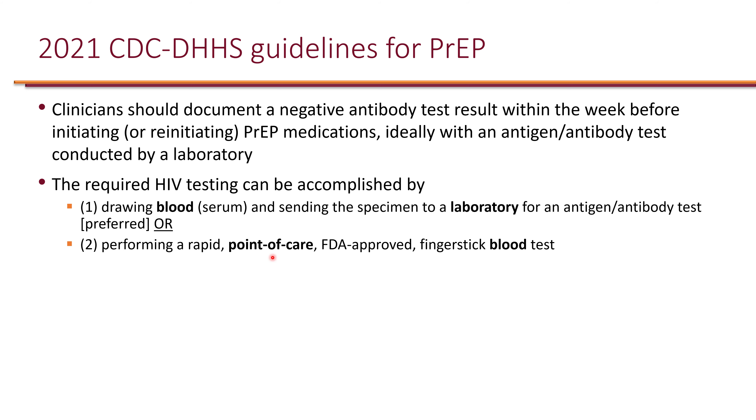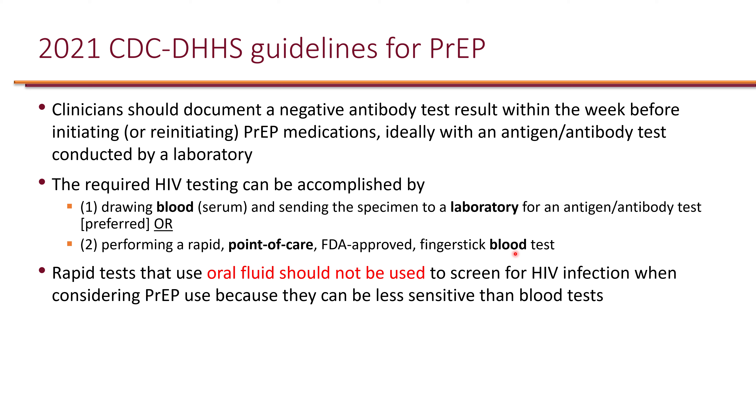If a lab-based test is not available, a point-of-care antigen-antibody test can still be done on blood. Rapid tests that use oral fluids should not be used, specifically because they can be less sensitive than blood tests, creating a high risk of false negatives.